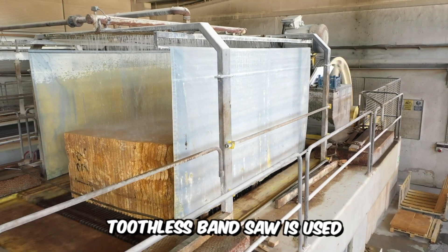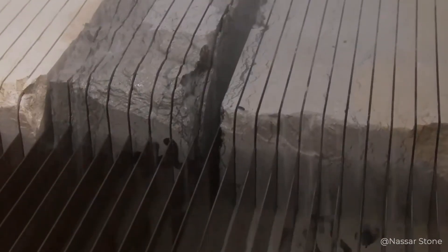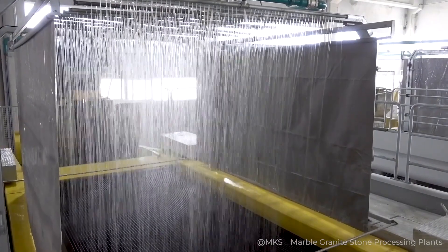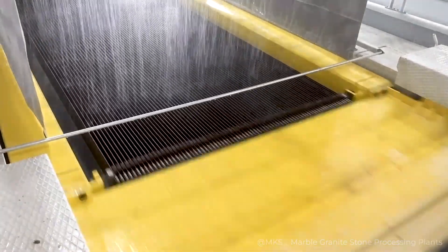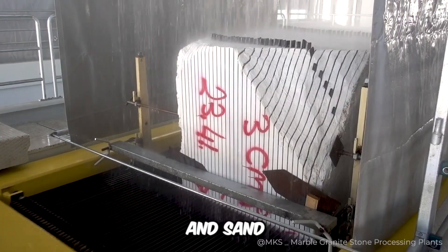A large toothless bandsaw is used to cut rough stone, and water and sand are poured on it while it's working. This is necessary so that the block is quickly and relatively easily cut into pieces of a certain size, due to the friction of the steel blade and sand.